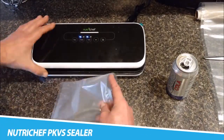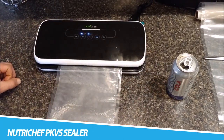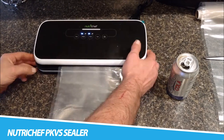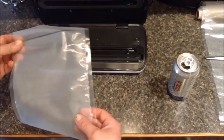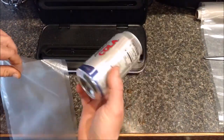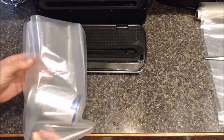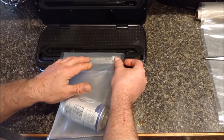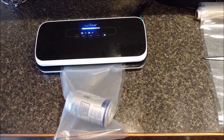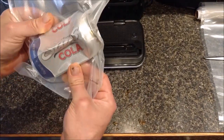NutriChef PKVS Sealer. Cooking and meal preparation will become easier, less expensive, and faster, as you will be able to equip and organize your freezer with fresh food ready to be defrosted and served, using fresh ingredients instead of freezer-burned food filled with ice crystals. Polyamide sealable bags with a maximum food temperature of 212°F. Fully automatic, simple electric plug-in design with the control center on the top panel and soft-touch digital buttons, along with LED indicator lights — a smart device at your family's service.